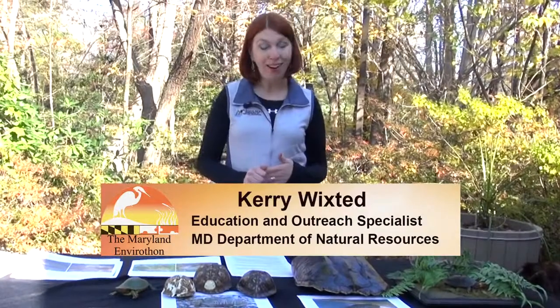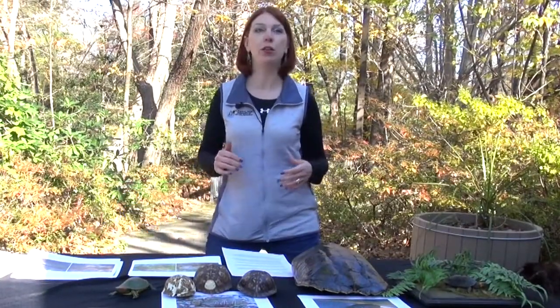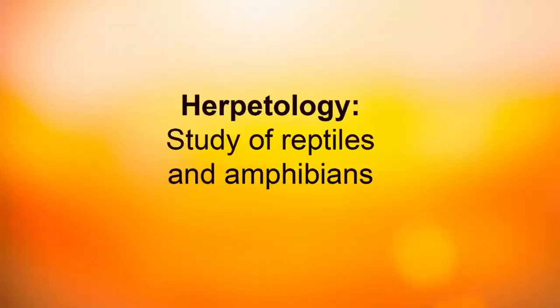Maryland is home to almost a hundred species of reptiles and amphibians, which are collectively known as herps. Herpetology is the study of reptiles and amphibians. Amphibians are cold-blooded vertebrates which lack scales, and reptiles have scales across their bodies.